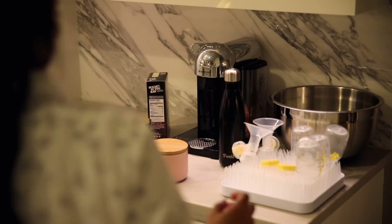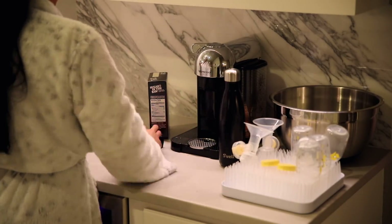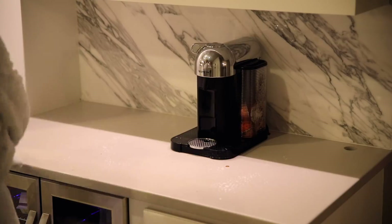At the coffee station I also just kind of wiped it down. You guys can't see the part where I clean the second shelf — I always like to clean them at the same time. But yeah, not much to do in this area either.